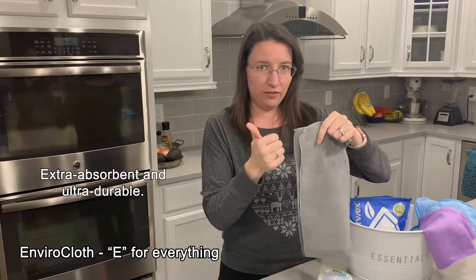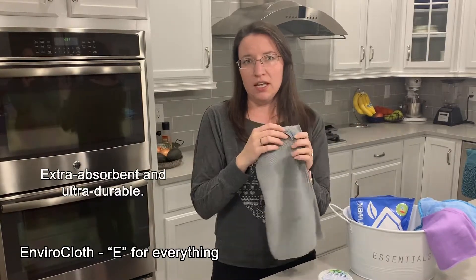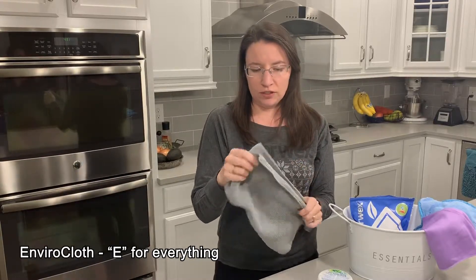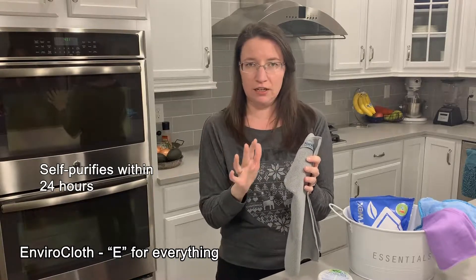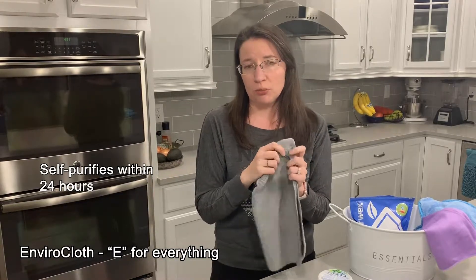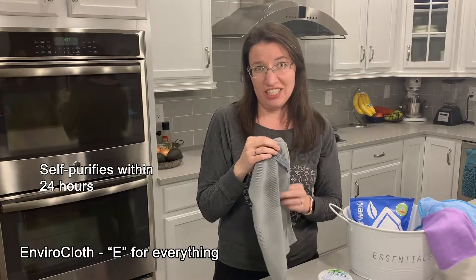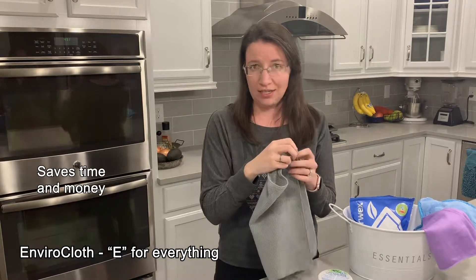The width of the fiber and how much is in the cloth — and then the third special thing that we have that nobody else does is we have micro silver embedded within our cloth. The silver is in there like coffee and creamer; it can't leach out and it doesn't get ineffective. The longest I've heard of one person using one cloth is 21 years — a consultant in Canada has had her same Envirocloth for 21 years and it still works great.